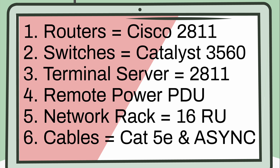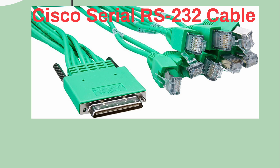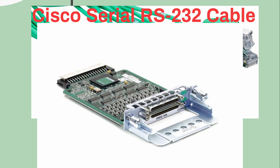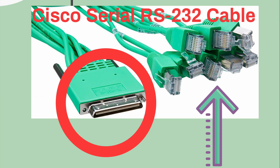You'll also need an async cable to plug into the terminal server — it's called a Cisco Serial RS-232 cable. The serial portion plugs into an HWIC card on the router, and all the RJ45 connections on the right-hand side plug into the console ports on your routers and switches. You log into the terminal server and it uses reverse telnet connections through these cables into the console ports of your devices — this is out-of-band management for accessing your entire rack.